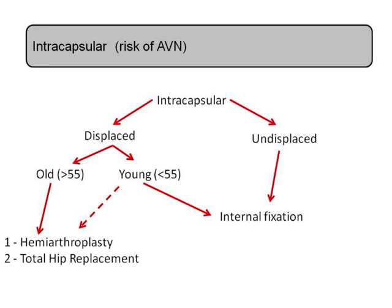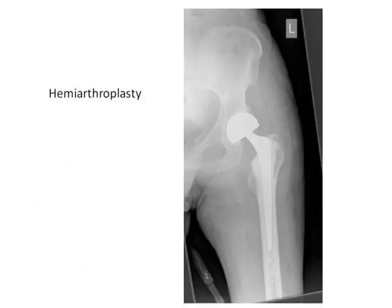In terms of the ages: young would be considered under 55, old would be over 65, so the period in between is quite a difficult one. Often people resort to total hip replacement for those patients, whereas the older ones would be given some form of hemiarthroplasty — only the femoral side replaced.